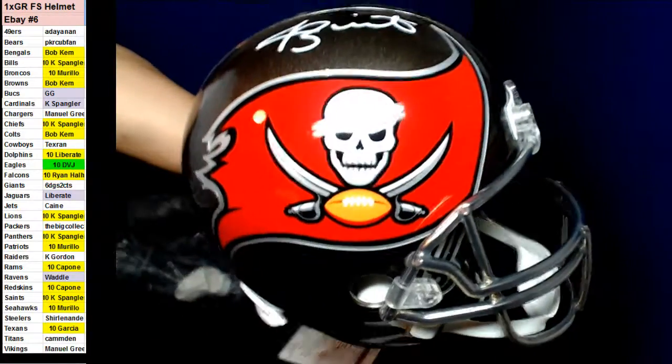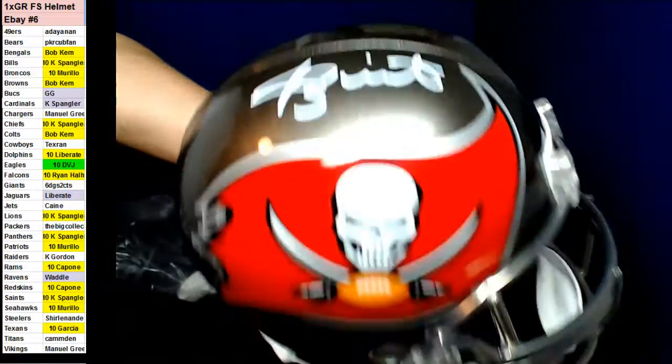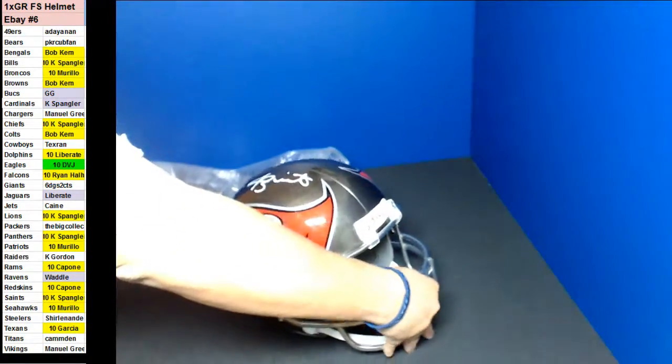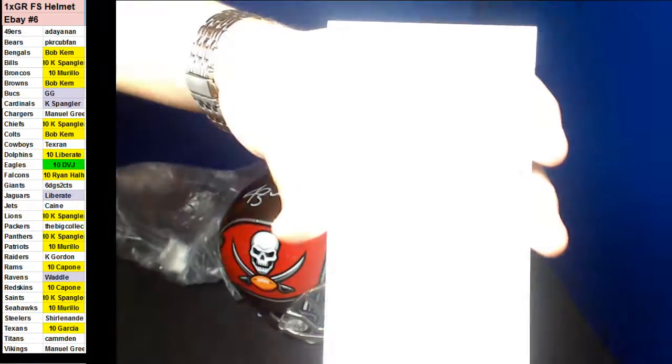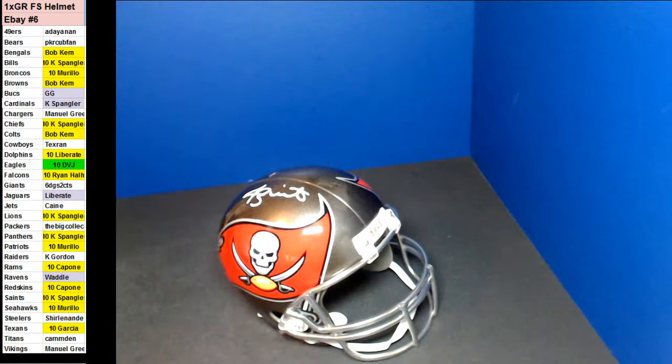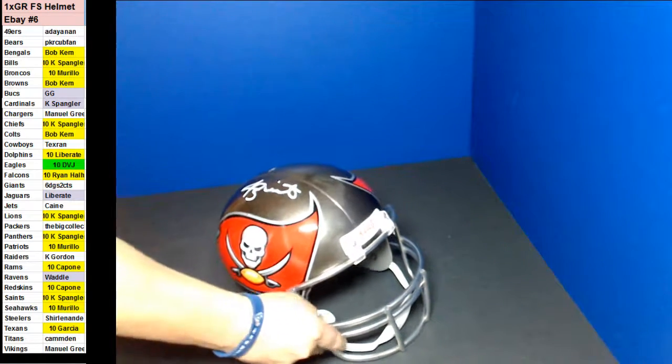That was like one of the last teams taken there. Jameis Winston. Jameis Winston full size. GG. Congratulations, GG. Nice win there, from the filler. All right. Thank you, guys.